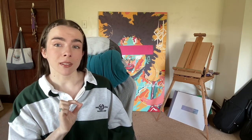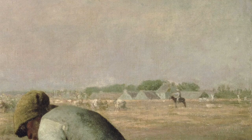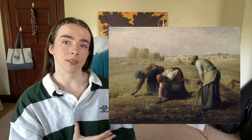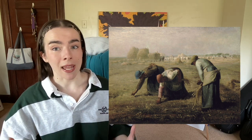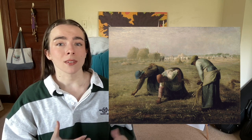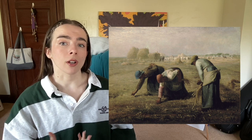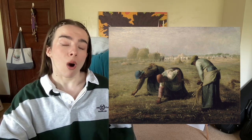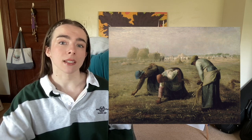We can also guess, based on the scale of the buildings in the background, that these women have a huge area of land to cover. While pure objectivity is impossible, I do believe this is a very honest attempt at depicting this lifestyle. True to the realism name, the colors in this piece don't seem to romanticize or disparage this kind of work. Millet does not pretend to know how the women feel about their job, only to represent the physical act of what they do.